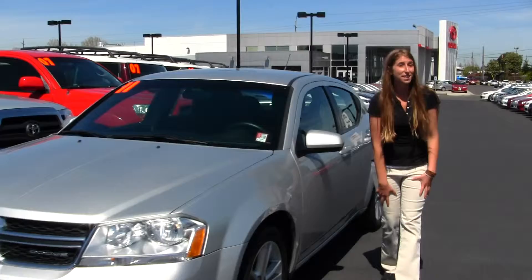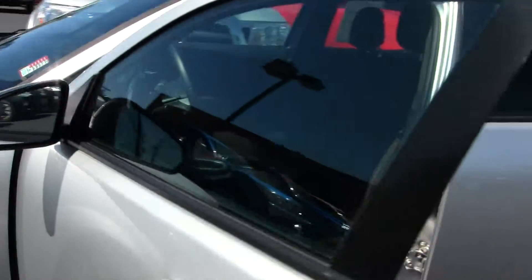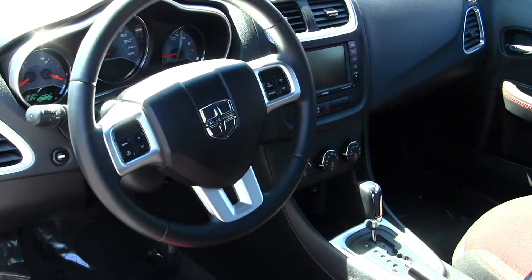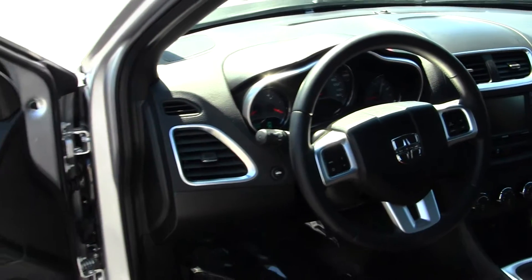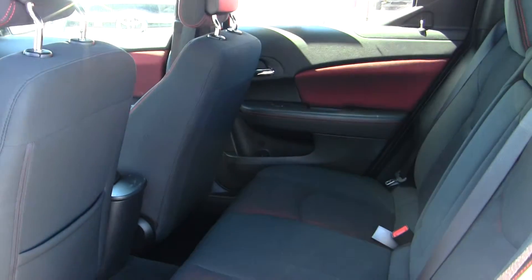Let's take a look on the inside. Inside, you have your two-tone cloth seats. You also have iPod integration, a touchscreen system, Bluetooth in your steering wheel, as well as cruise control. All your power options. The back seat comfortably seats three full-size adults.